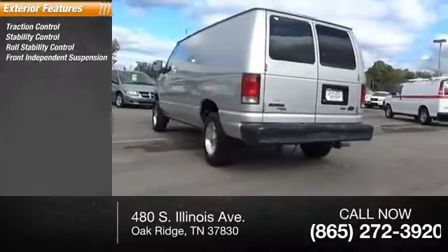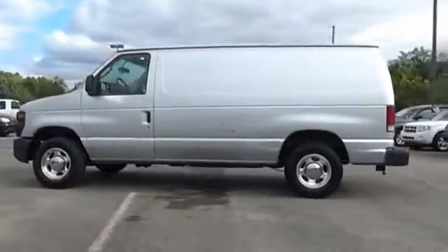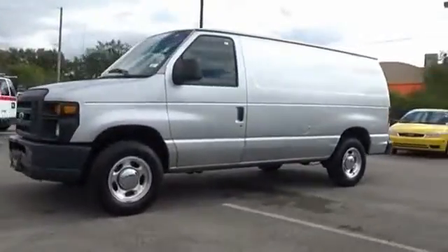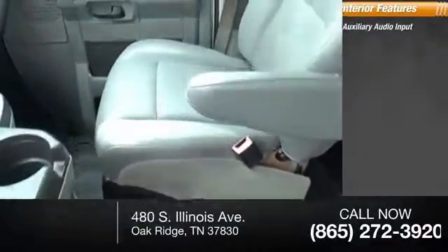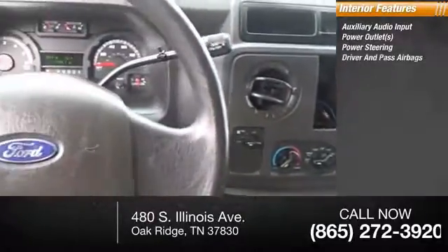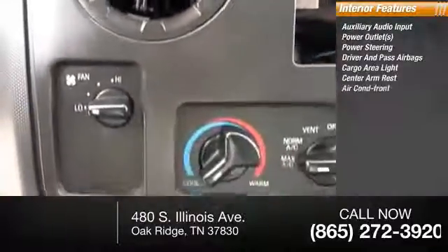Four-wheel ABS, intermittent wipers. Inside you'll find auxiliary audio input, power outlets, power steering, both driver's side and passenger side airbag, cargo area light, center armrest, and air conditioning.